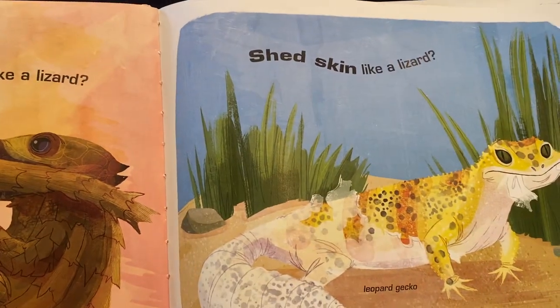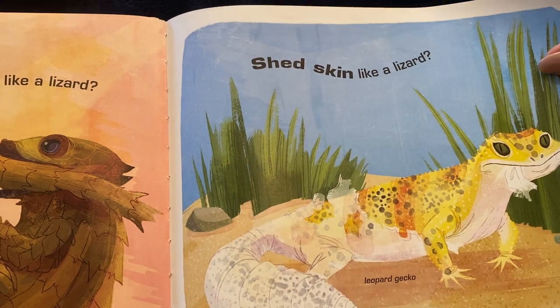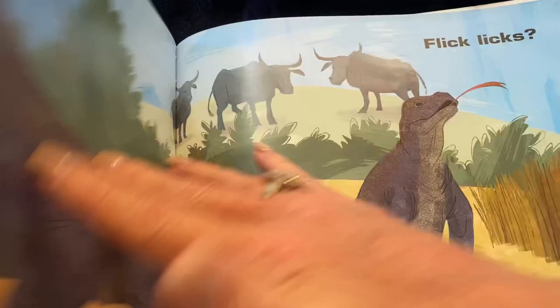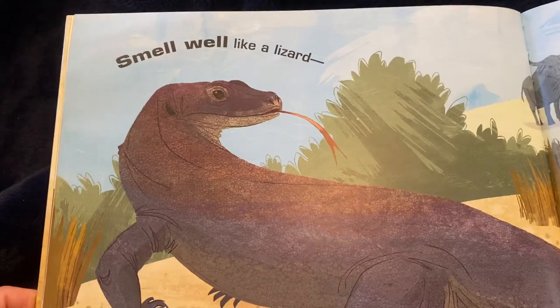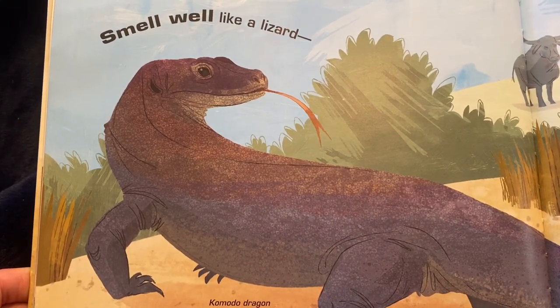Can you shed skin like a lizard? This is called a leopard gecko. You see all those spots? Can you smell well like a lizard? That's a big Komodo dragon.